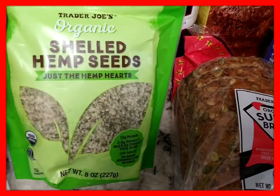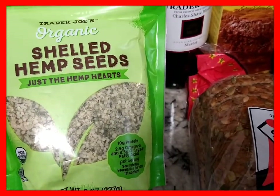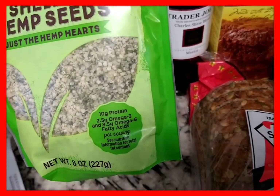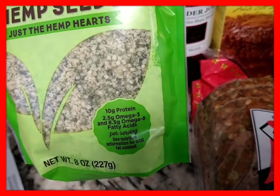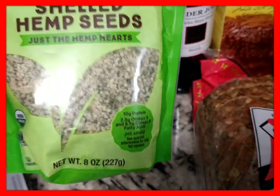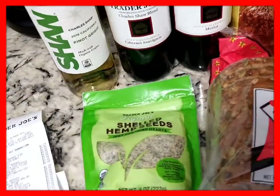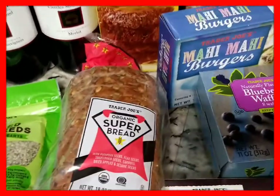This caught my eye — I had been looking for this. It's Trader Joe's organic shelled hemp seeds, just the hemp hearts. I used to buy hemp seed oil online and even cook with it, but it became a little pricey. This will still give me the nutritional benefits: 10 grams of protein, 2.5 omega-3, and 8.5 omega-6 fatty acids. I would put this in a smoothie or in my overnight oats, since I already add flax seed and quinoa — it's really good.